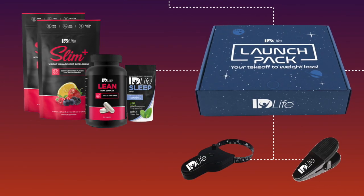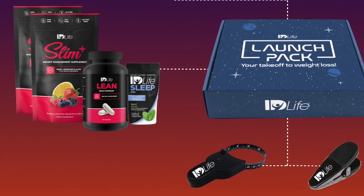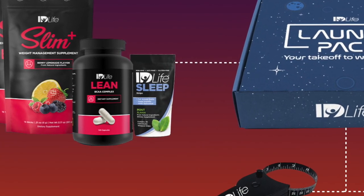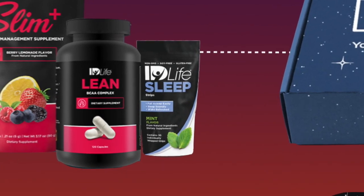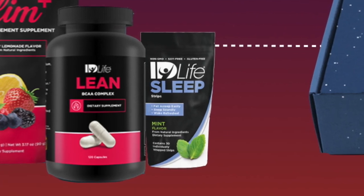The next product that's included is Sleep Strips. This product has to be one of my favorite products. Sleep is such a key component when it comes to our weight loss goals, and I truly believe that we do not get enough sleep. This reminds me of a little Listerine strip — you simply put it in your mouth about 20 to 30 minutes before bed and you will have a restful night's sleep. Sleep is going to help really recharge and recover your body so that you can hit it hard the next day and be the best version of yourself.